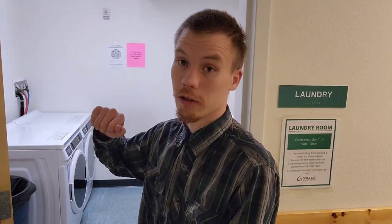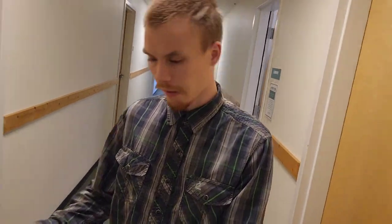Right next to my room — on the opposite side of this wall from my bedroom — we have our washers and dryers. We have two washers and dryers and they are not quarter-operated, so that's another way to save some money by living in the dorms here.